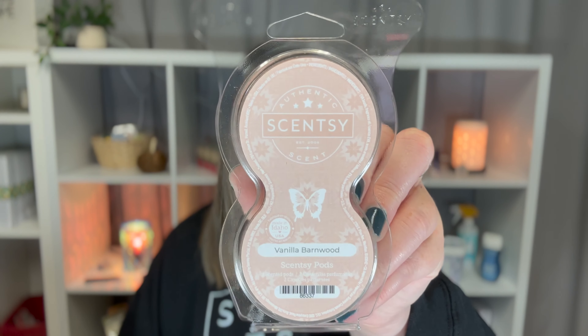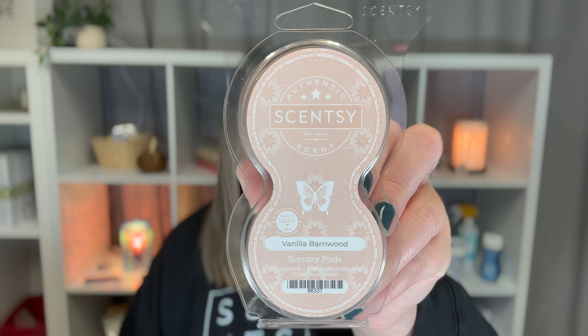So the first thing I have is our Scentsy Pod. This is the Vanilla Barnwood scent, and it's from our holiday collection, and it smells so good. I grew up going to barns and riding horses, and this is like vanilla — I love vanilla. Vanilla is my scent.